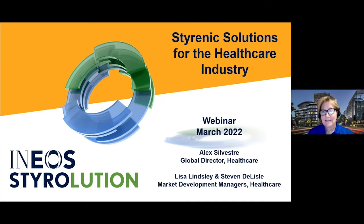I am Steve Delisle. I'm also a market development manager for healthcare in the Americas. Just like Lisa, I'm responsible for working with our healthcare OEMs and other healthcare customers to implement our healthcare policy here in the Americas.